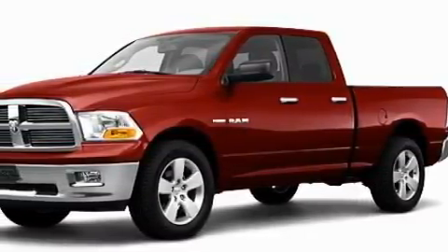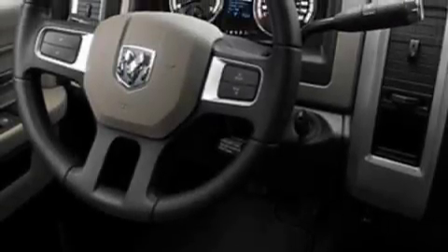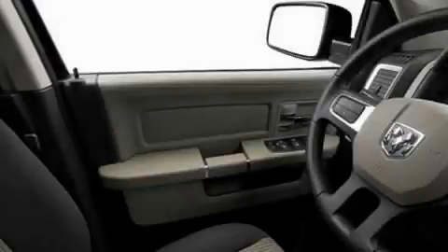Its top features include cruise control, heated side view mirrors, satellite radio, a low tire pressure indicator, traction control and stability control systems, and it's easy to see why this vehicle is an excellent choice.